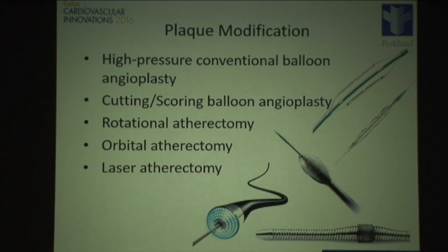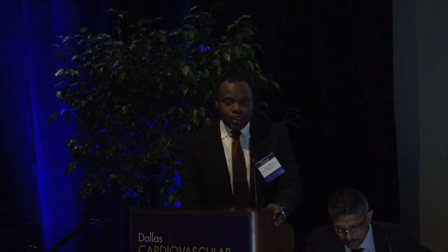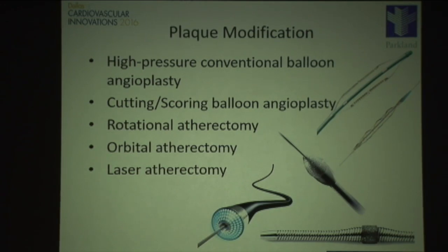There is a risk of coronary perforation with increasing pressure. Cutting or scoring balloons can help by scoring the calcium or plaque to facilitate dilation. The real big advance has been with atherectomy. Orbital atherectomy provides larger lumens with a relatively small burr. In cases where you can only cross with a wire, laser atherectomy can modify the plaque or calcium to allow exchange and further work.